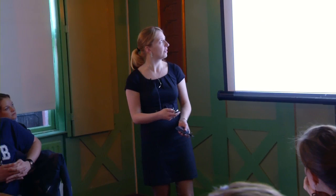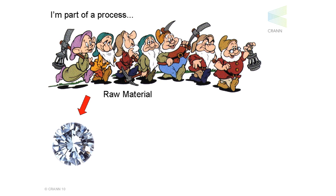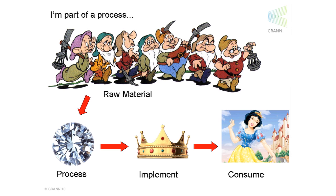For example, the manufacturing process. In this case we have the seven dwarves and they obviously go off to the mountain every day, they tip away, they find the raw material — in this case diamonds. These diamonds must then be processed; they must be cut and polished before they can eventually be incorporated into a material, then they return to the consumer — in this case the beautiful Snow White.